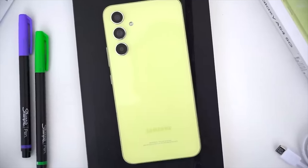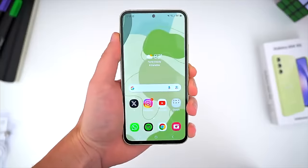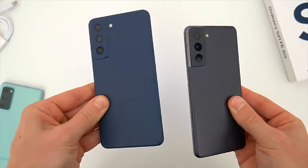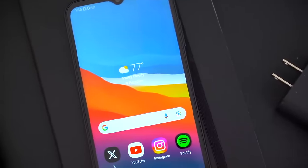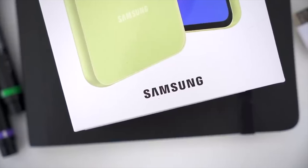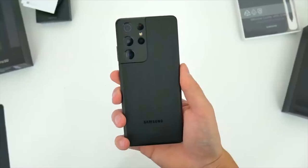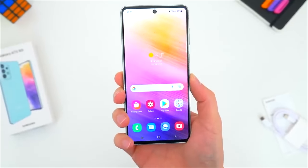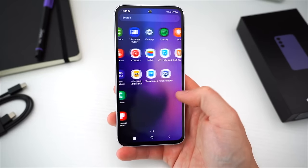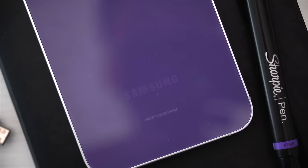Overall, smartphones really haven't changed a ton the last three or four years. So in my opinion, it makes a ton of sense to be a year or two behind on the release cycles and either buy something used or keep what you already have for a bit longer. Which Samsung phone do you think is the best option to buy right now? Was there one I missed that you would recommend? Let me know in the comments below. Be sure to follow TechDaily on Twitter and subscribe to the TechDaily YouTube channel if you haven't already.